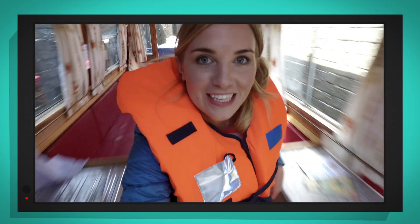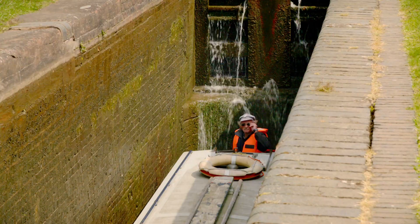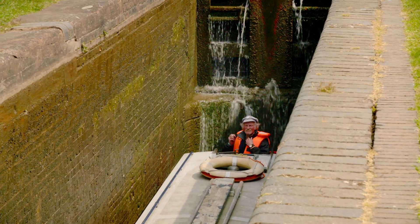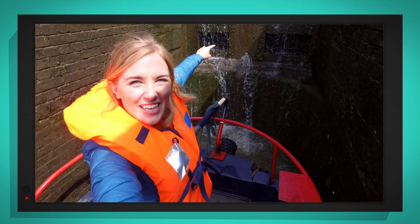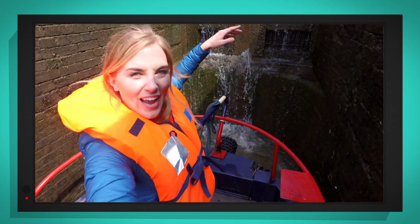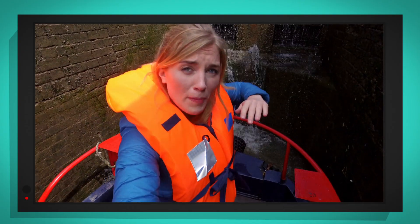Whilst we're just going down the lock, let's go to the other end of the boat to see what it looks like from the captain's point of view. Look at that! Can you see all of the water? At the moment, the water is gushing out of the chamber so that the boat is at the same level over that side.